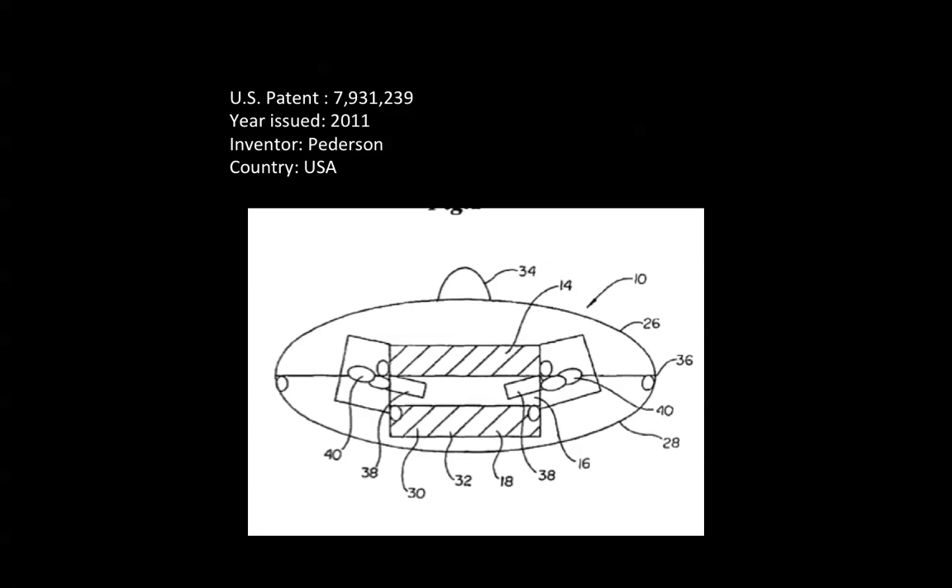U.S. Patent number 7,931,239, year issued 2011. Inventor Peterson of Minnesota, USA.